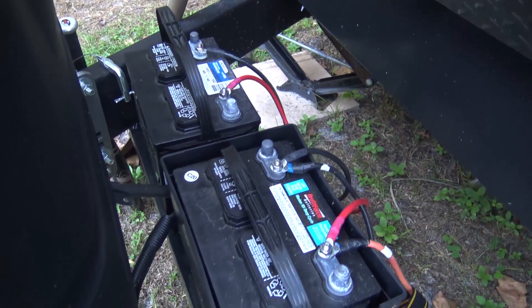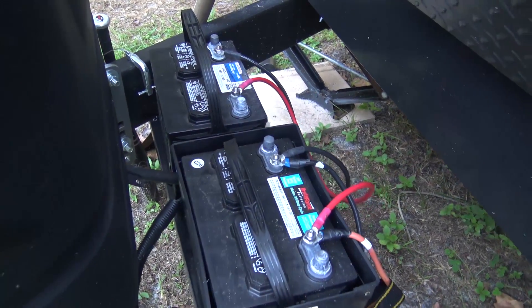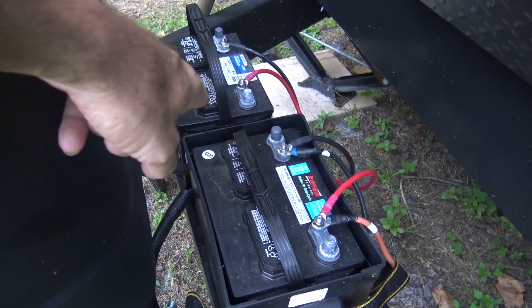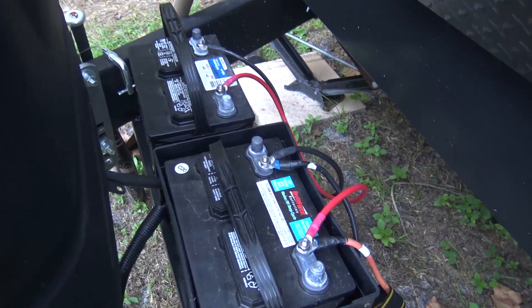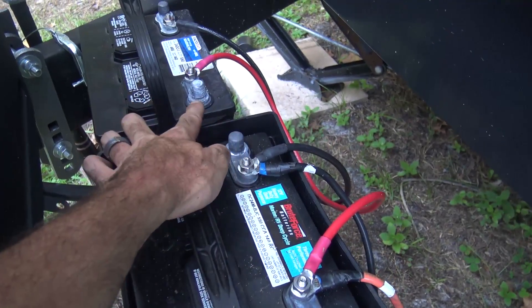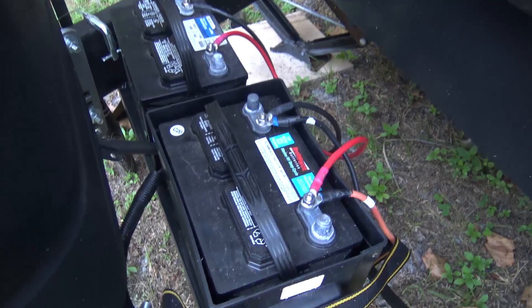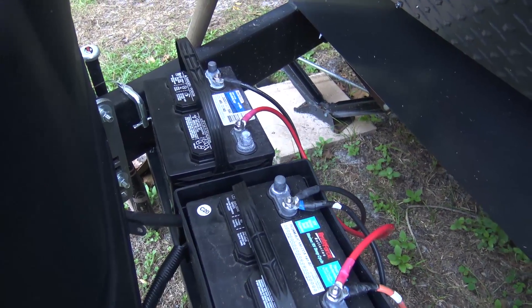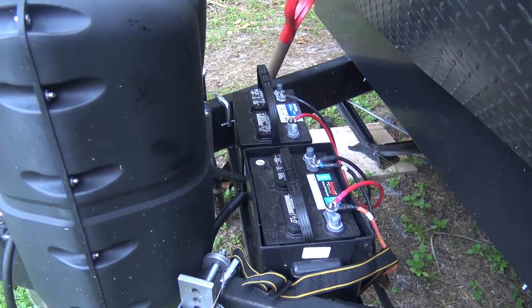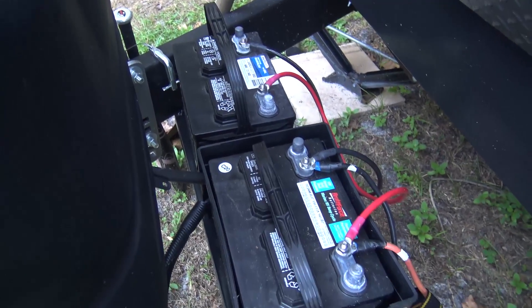Parallel is when you take two 12-volt sources and run positive to positive and negative to negative. In return, you're taking the 100 amp-hours plus 100 amp-hours at 12 volts and doubling the capacity. If you ran them in series — this positive to the trailer, this negative to the next positive, then that negative to the trailer — that's not what you want for a 12-volt system; you'll cause damage. Series doubles voltage and keeps amperage the same; parallel doubles current and keeps voltage the same.